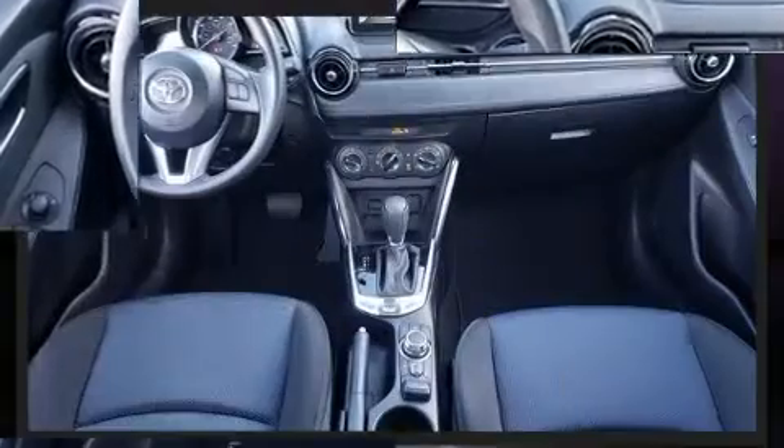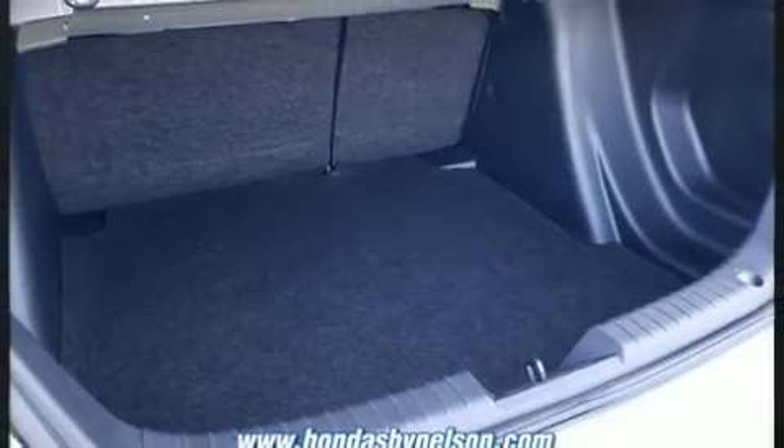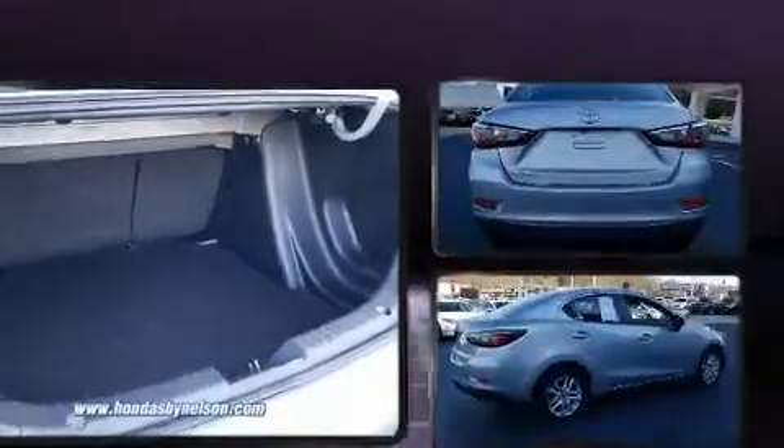Top features include front bucket seats, a tachometer, variably intermittent wipers, a trip computer, an outside temperature display, and cruise control.